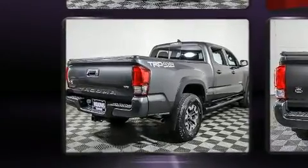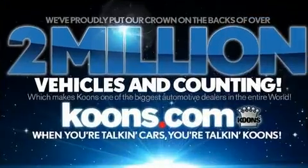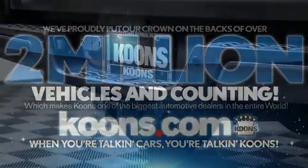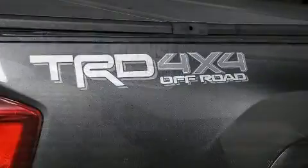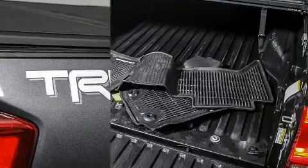Six speakers enhance the audio experience throughout the interior. Toyota also prioritized safety and security by including traction control, anti-whiplash front head restraints, and ABS brakes. Brake assist technology provides extra pressure when applying the brakes.